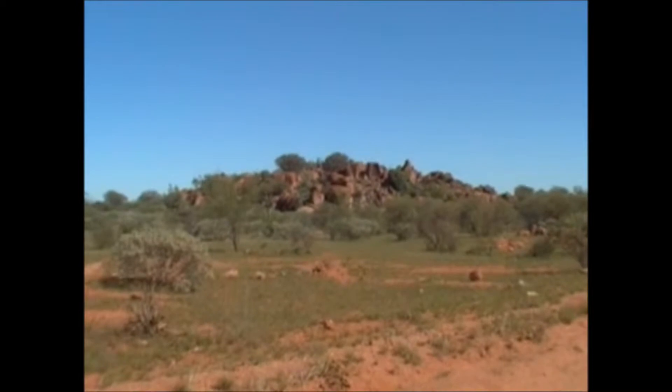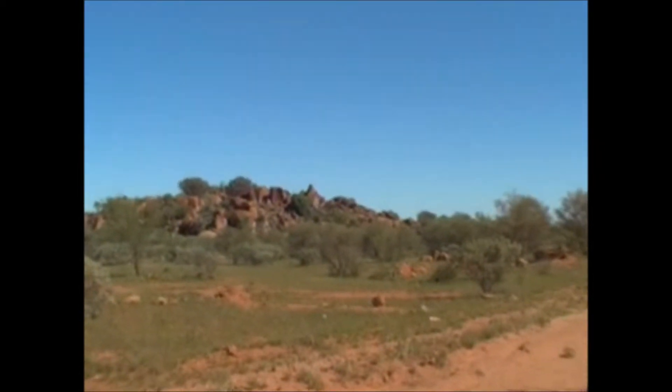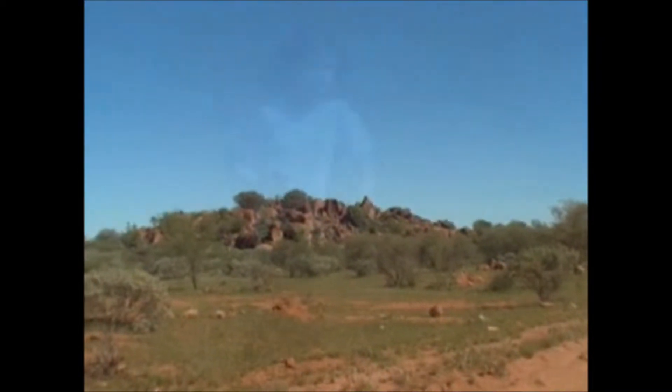We're 270km south of Rabbit Flats, so we haven't got there yet. And these are just some rock formations on the way.